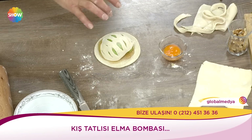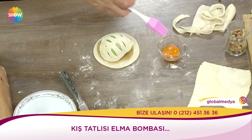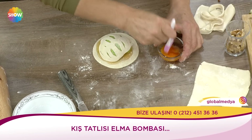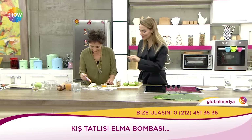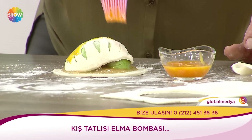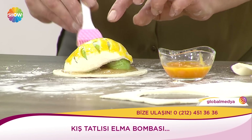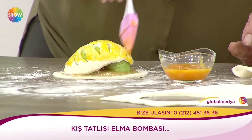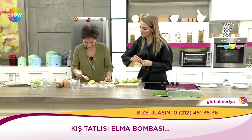Kaplumbağa gibi görünüyor dedi yönetmenimiz. Oraya böyle iki göz yapsak çocuklara da böyle güzel eğlenceli bir şey. Bunu çocuklarla birlikte yapabilirsiniz. Bir kaplumbağa, hatta bir dinozora bile benziyor diyebiliriz yani. Evet iki göz ekleyip. Nereye koyuyoruz cevizleri?